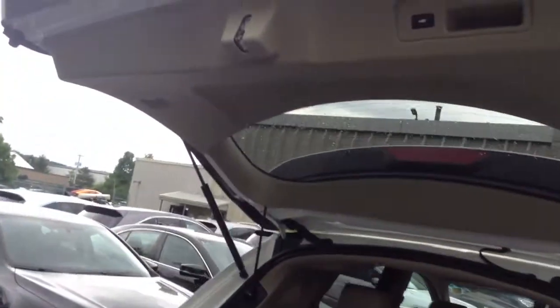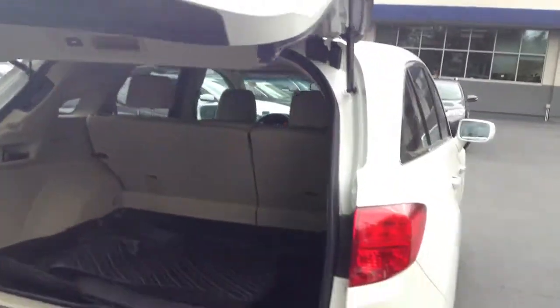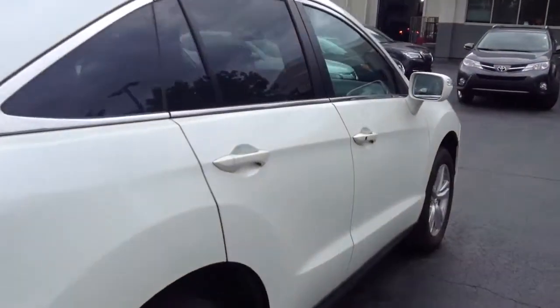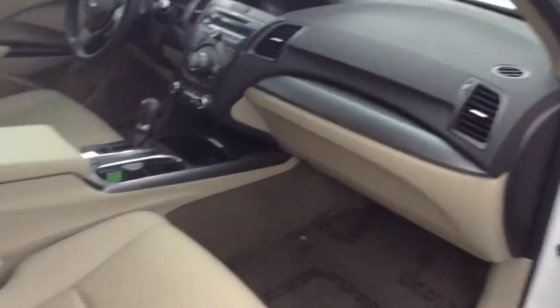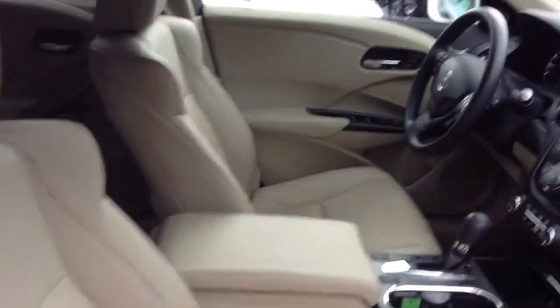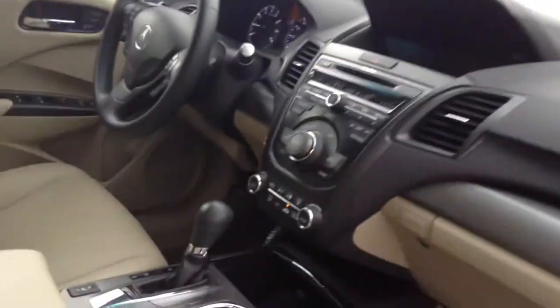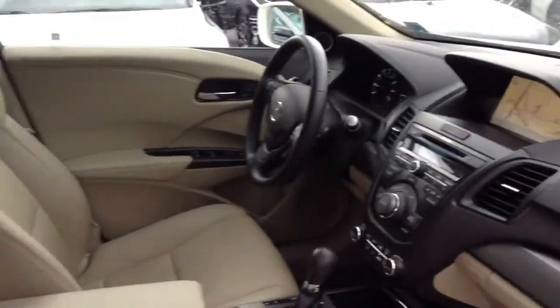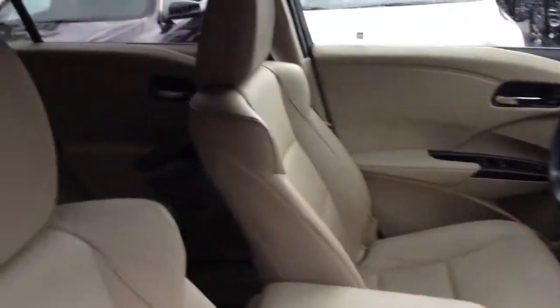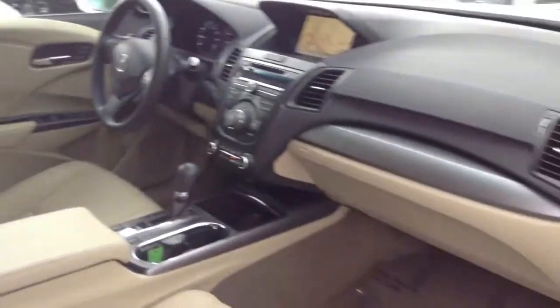It also has the power tailgate. Excellent interior condition. Navigation, HDD audio, keyless push-button start. Excellent choice of a vehicle.